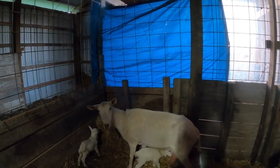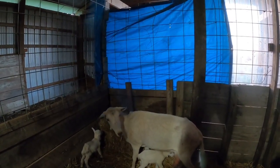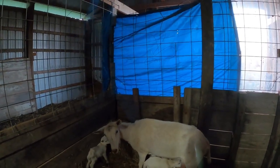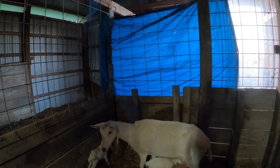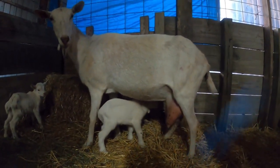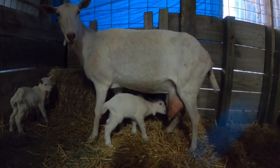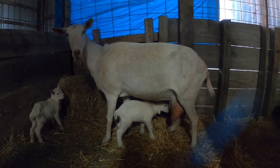Their udders are huge, so I'm glad they came, because I don't know how that poor girl was walking. Anyway, I just wanted to share with you all the new babies we've got on the farm this morning. It's Matt with McGee Farms. If you enjoy the videos, please consider subscribing to our channel, leaving us a like or a comment. It helps the channel grow, and it's always appreciated. Have a great day.